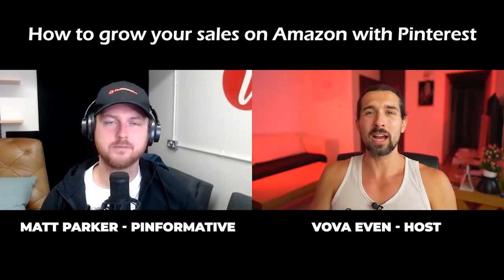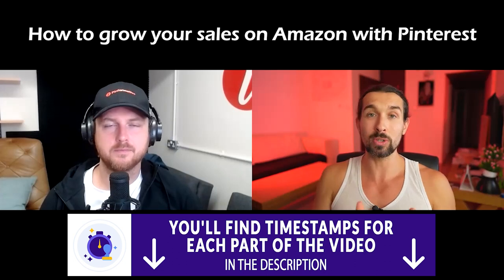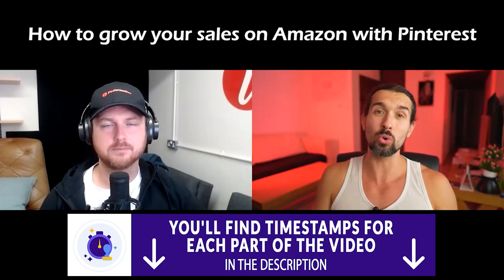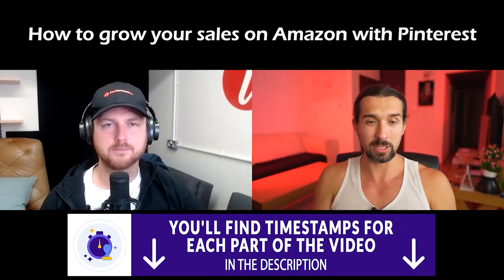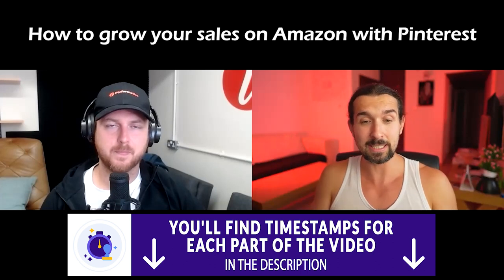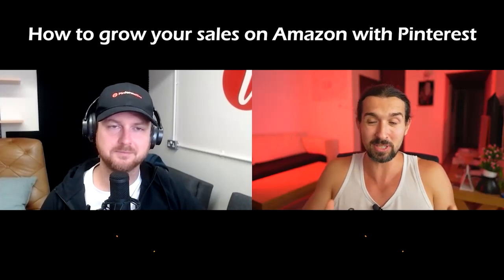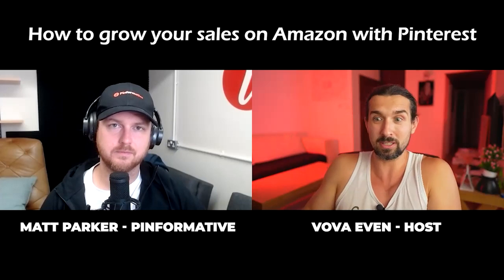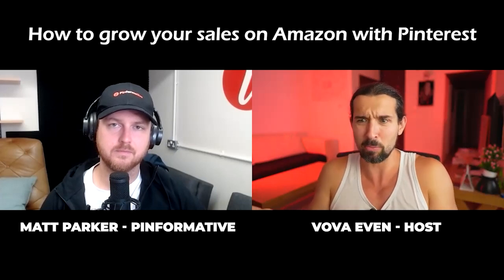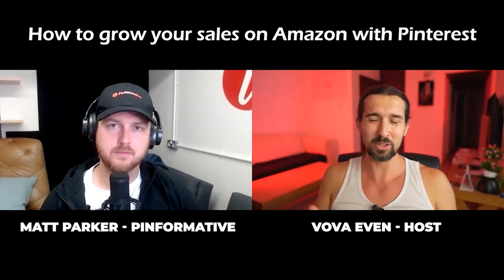In this video, you are going to discover how to use Pinterest, which is a huge search engine, to grow your sales on Amazon and generally grow your Amazon business. Today I'm accompanied by Matt Parker. He's a serial entrepreneur online — he sells on many different marketplaces, he's a coder and developer, and he has the Pinformative group for people who want to improve their Pinterest game.